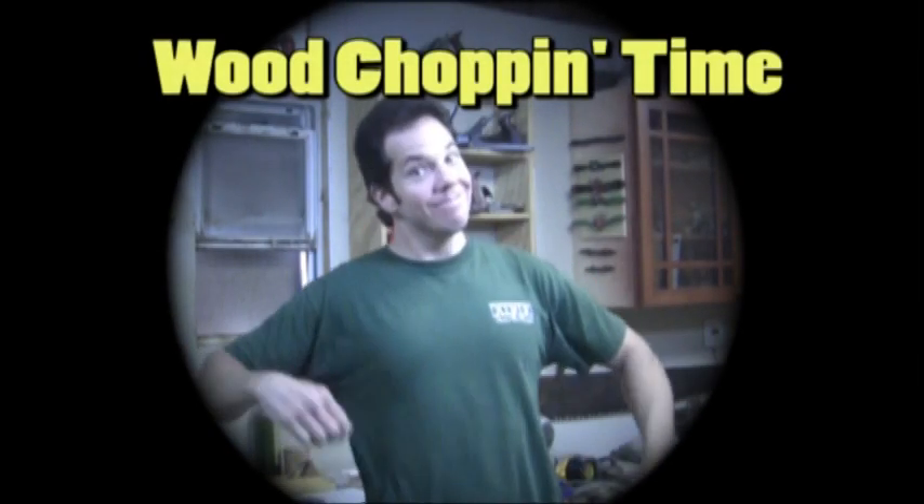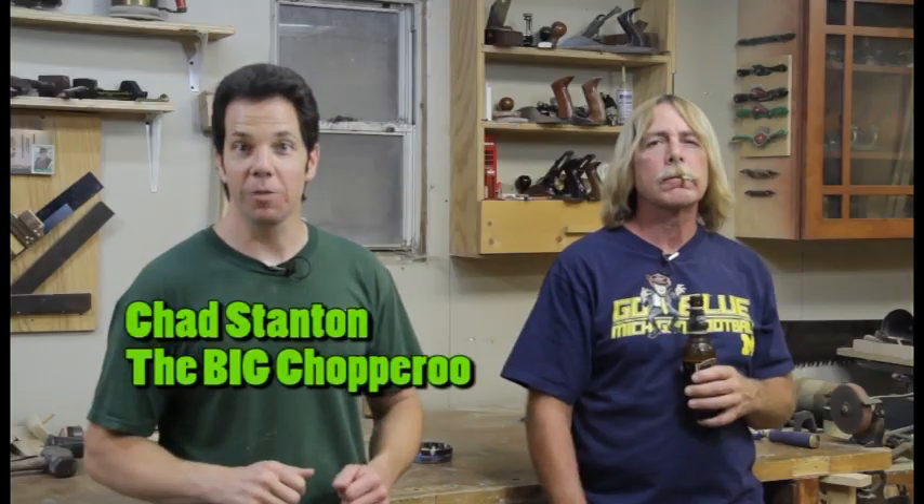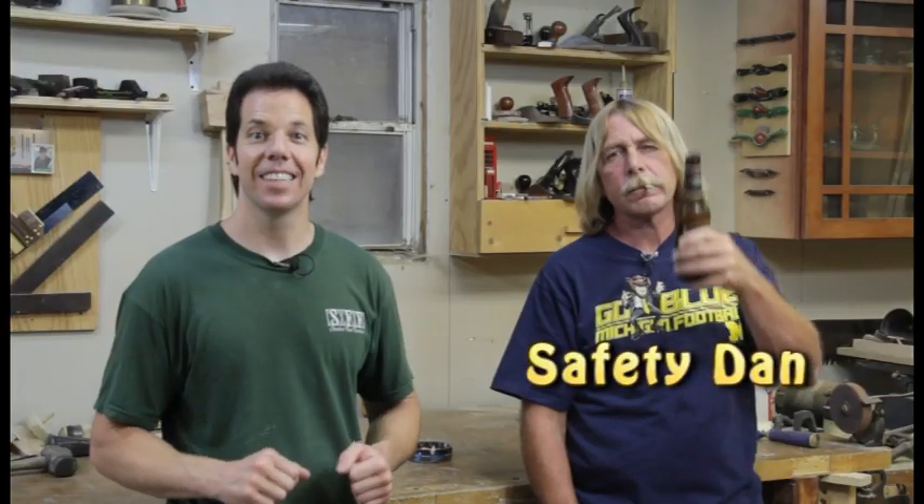And now a woodchoppin' time quick tip! Hello fellow woodchopperus, the big chopperoo and Safety Dan here. And today's episode is my top ten woodworking tool picks.